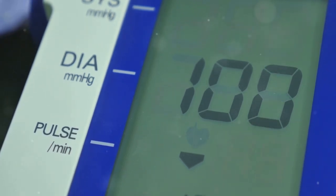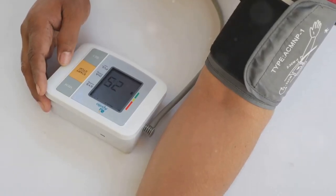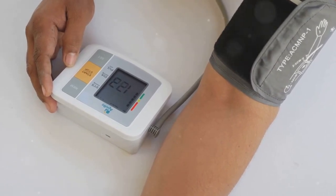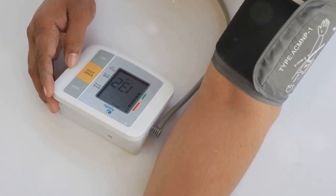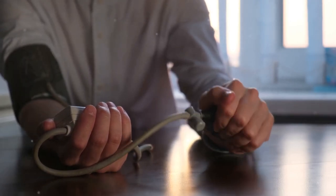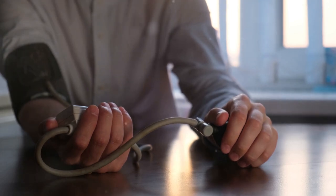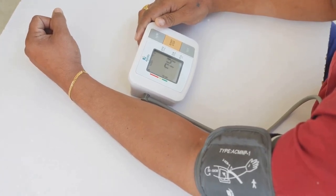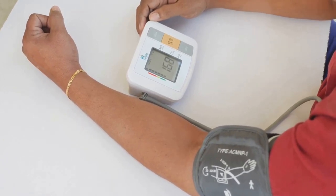How would you choose a validated blood pressure monitor? Not all blood pressure monitors are created equal. To ensure you're getting accurate readings, it's crucial to select a validated device. Look for validation on the package — the most important factor is that the monitor is clinically validated, meaning the device has been tested for accuracy by reputable organizations like the American Medical Association (AMA) or the British Hypertension Society (BHS).